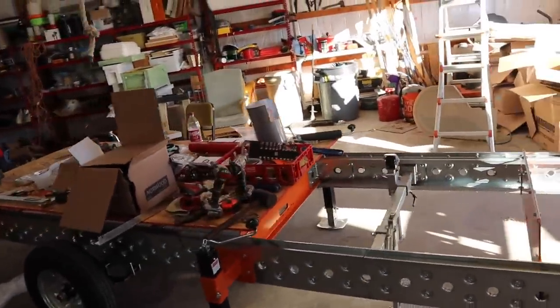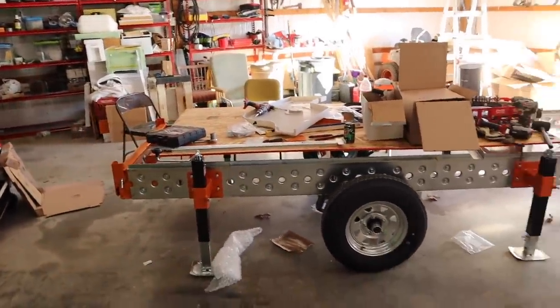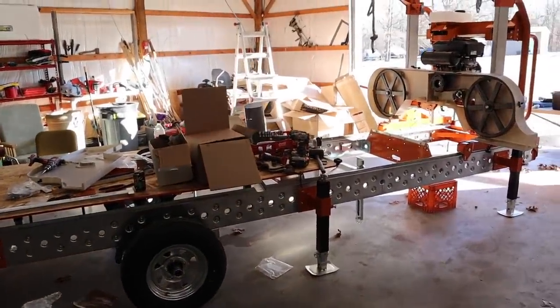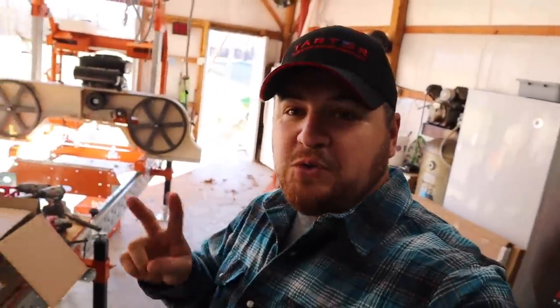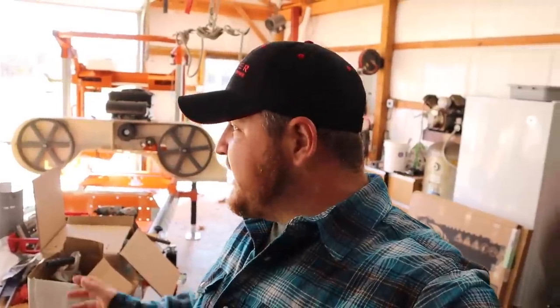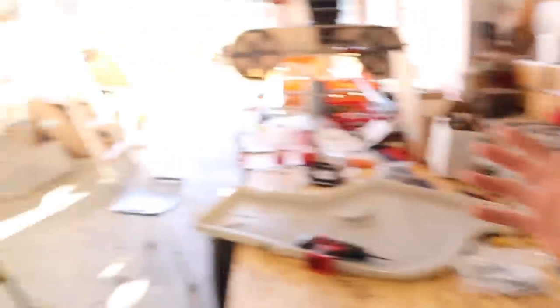If you guys follow Keeping It Dutch, you knew he was going to be getting a portable mobile sawmill, and this thing is a beast. We have been working on this thing for two straight days — pretty much daylight to dark — and we are not done. This thing came shipped in, I don't even know, like 40 to 50 boxes of parts.